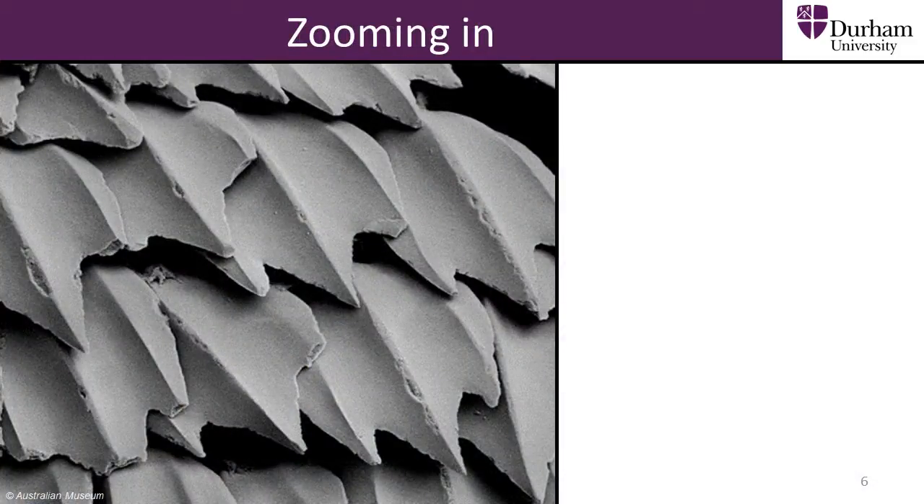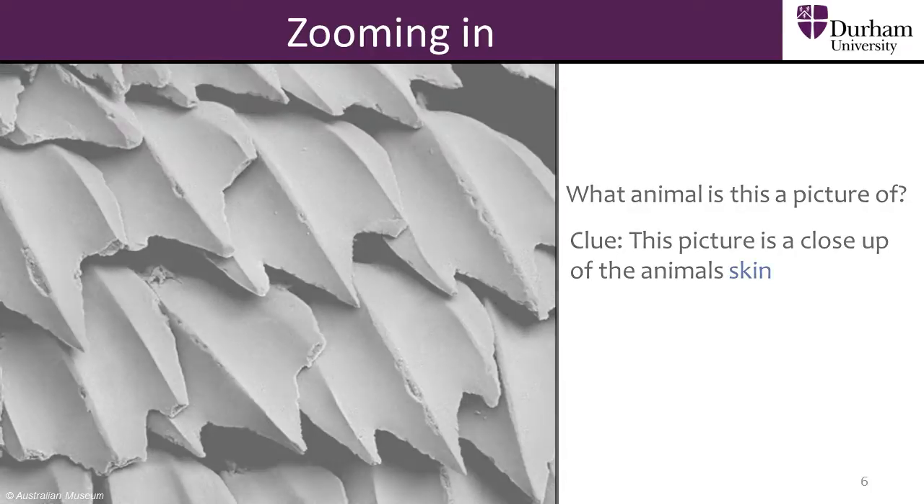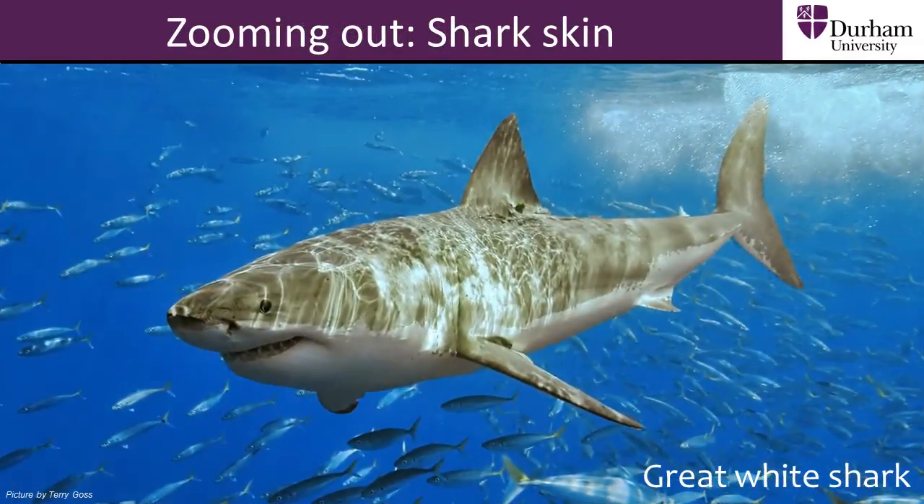Scientists have tried to copy the structure of this surface, which we see zoomed in hundreds of times. This is the skin of a fish — can you guess which fish this is from? These are the scales from the skin of a great white shark. The scales are made from a similar material to teeth. The shape of the scales helps the shark to swim through the water faster.